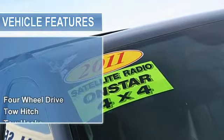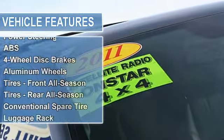Tow hitch, tow hooks, power steering, anti-lock brake system, 4WD brakes.